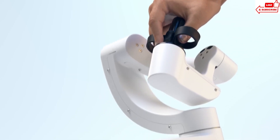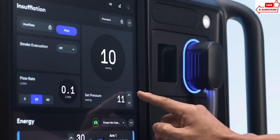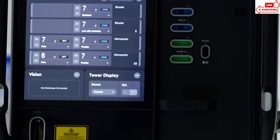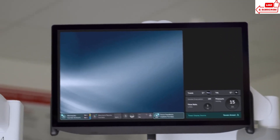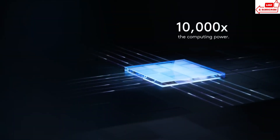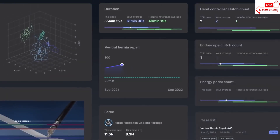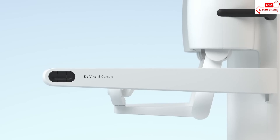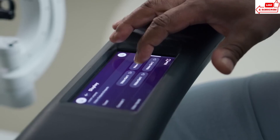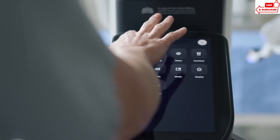The 3D imaging system gives a crystal-clear view inside the body, helping surgeons navigate with unparalleled accuracy. The Da Vinci Five has completely revolutionized how we approach surgery. Its precision and flexibility allow us to perform complex procedures with greater confidence and better outcomes for our patients. Not only does the Da Vinci Five benefit patients during surgery, but it also leads to faster recovery times and less post-operative pain.